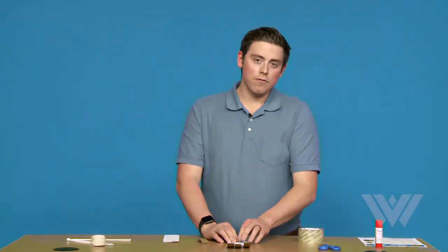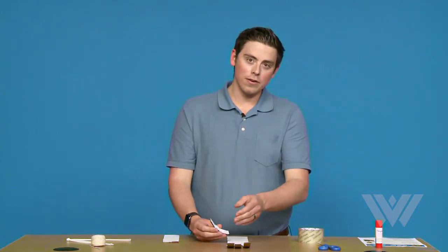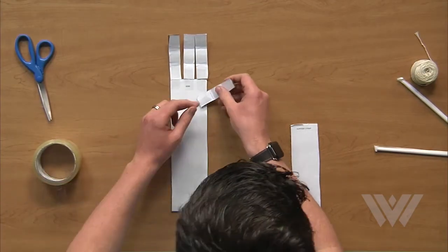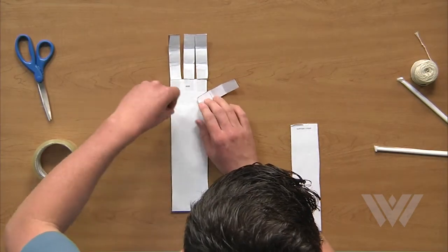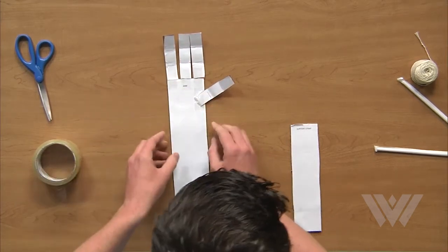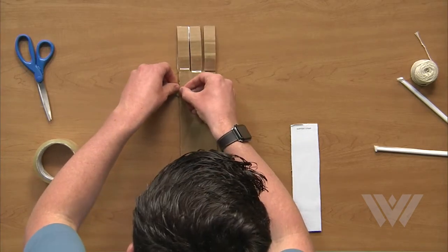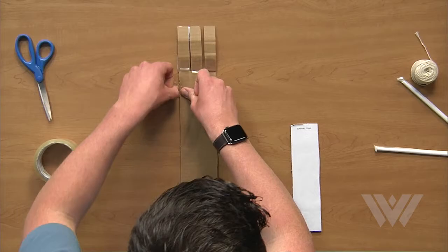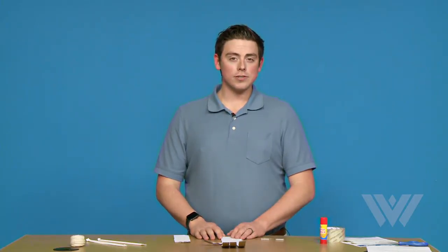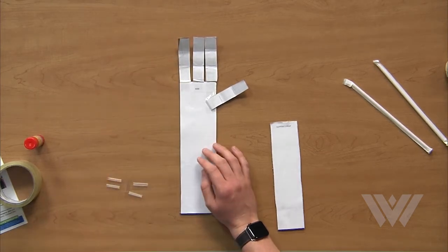While we are still on the front of the design, now we need to attach our thumb here first, and then we will flip it over and attach it to the back. Now that we have attached all of our fingers, I'm going to show you how to attach the straws. As you can see here, I've already done one for you, and I'm going to show you how I did that.